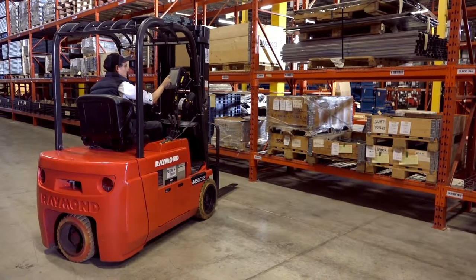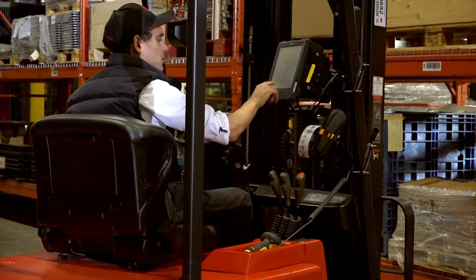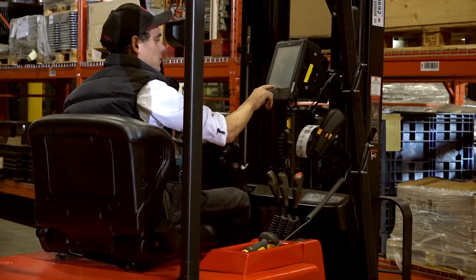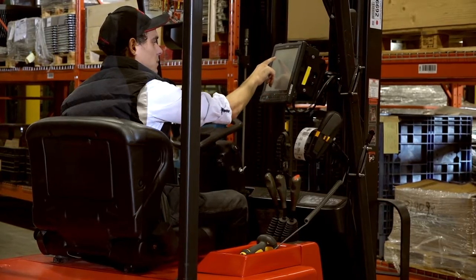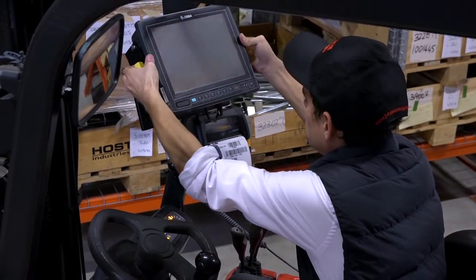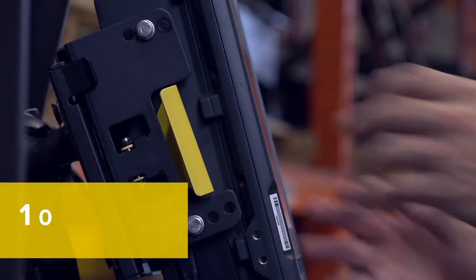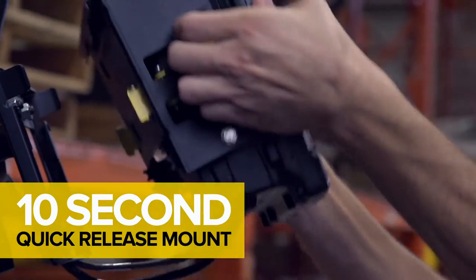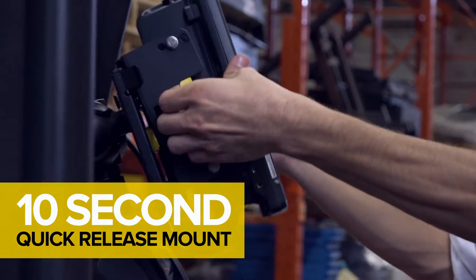Of course, the icing on the cake is its flexible mounting options. Even relatively brief workflow interruptions from device downtime and reinstallation can prove costly in the long run. The VC80 is designed to minimize those interruptions — it's easy to install, and a 10-second quick-release mount makes it simple to move from one vehicle to another during vehicle maintenance or device repair.